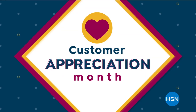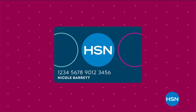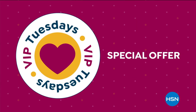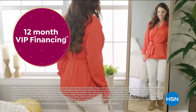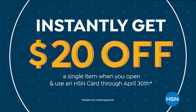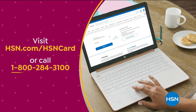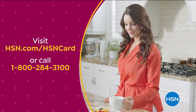Customer Appreciation Month is all about you. All of April, we're showing the love to our HSN card VIPs with exclusive perks like VIP Tuesdays - a special offer every Tuesday in April, plus extra FlexPay or 12-month VIP financing on every item all month long. Not a card member? Apply now and instantly get $20 off when you're approved. Visit hsn.com/hsncard or call 1-800-212 for details.